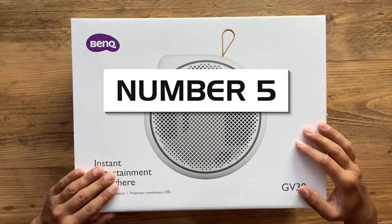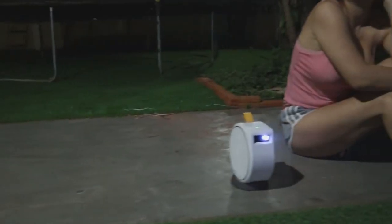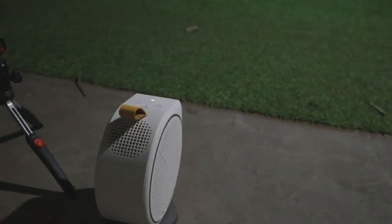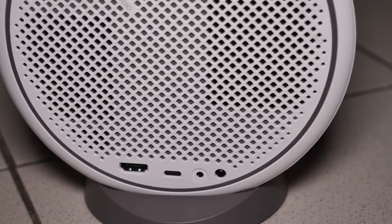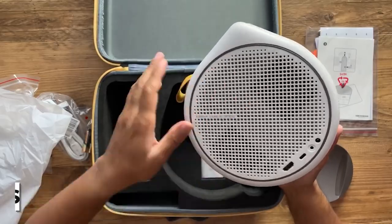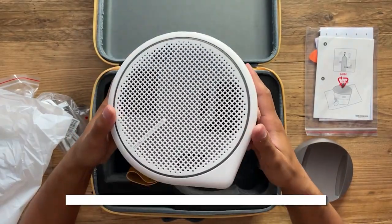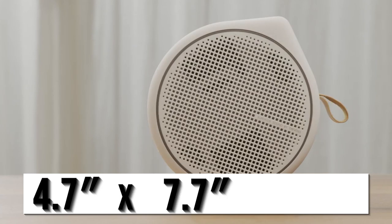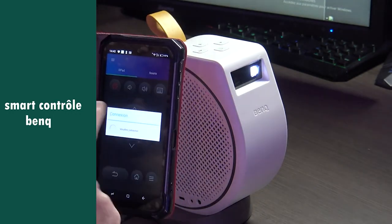Number five: BenQ GV30. Unequivocally one of the best projectors under $1,000 for outdoor usage. The BenQ GV30 will top any list in terms of portability. This is a genius little projector that has a lot of great features in a mini form factor. The biggest standout is the portability — the GV30 can easily fit into a backpack for on-the-go movie nights. It weighs 3.53 pounds and measures 4.7 by 7.7 by 7.3 inches, which is excellent for a projector of this quality.